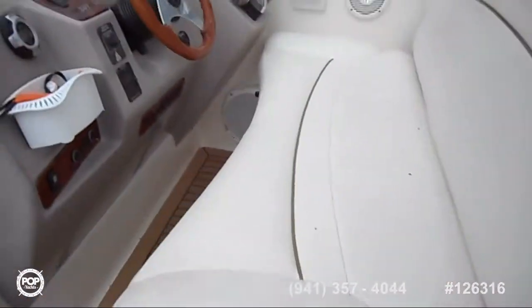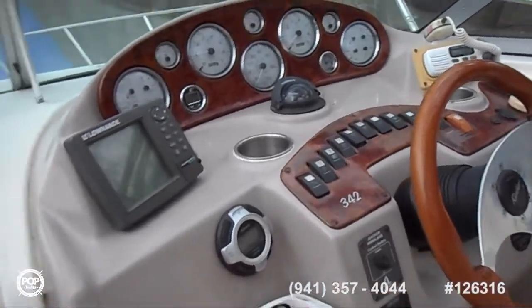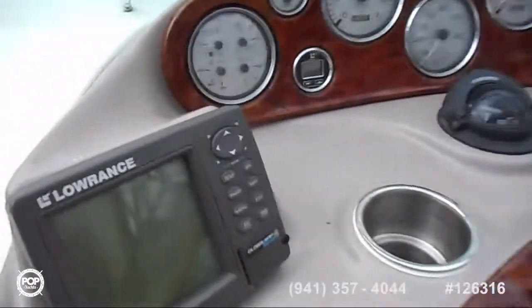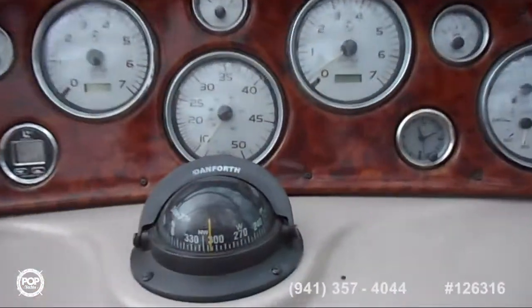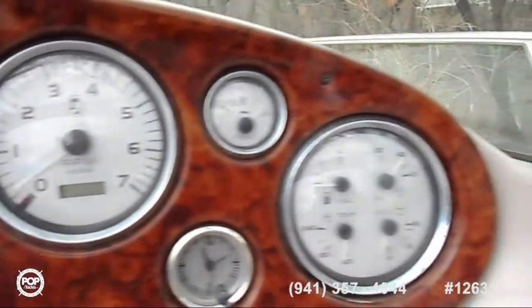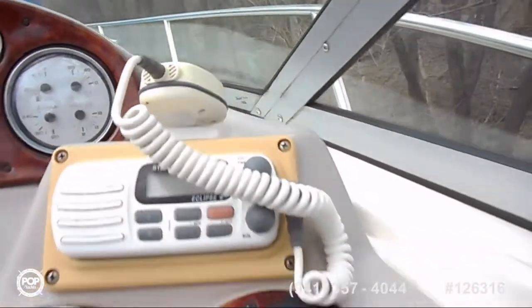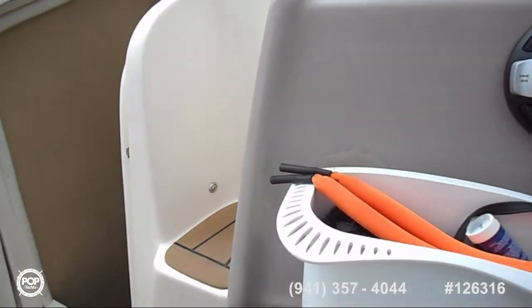This is the actual cockpit. It's got the Lowrance color GPS, also a compass and the windlass. Two sets of gauges for both engines. How many hours does she have in her? 863. All nice and clean — she's been winterized and stored properly every year.